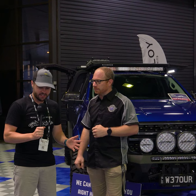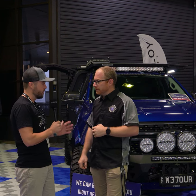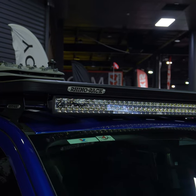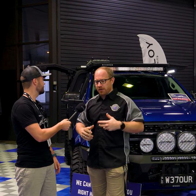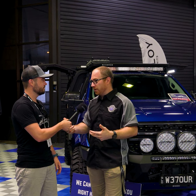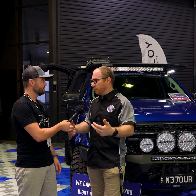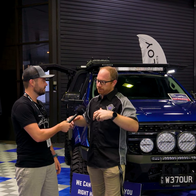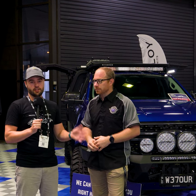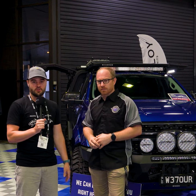It looks absolutely fantastic, and one of the standouts is the amount of Lightforce lights on it - can you run us through what Lightforce products you selected and why? We've got a set of Genesis, a set of Venoms and the dual row 40-inch light bar up top as well. It gives us a really good overall package - we can choose the product depending on the circumstances. We can turn it all on and light the thing up like daylight, or dial it back a little bit in more urban settings. It's a great choice where we can use different lighting packages in different circumstances.